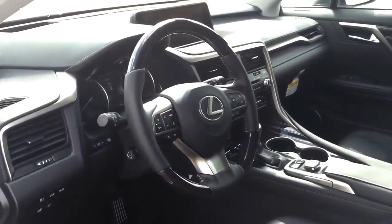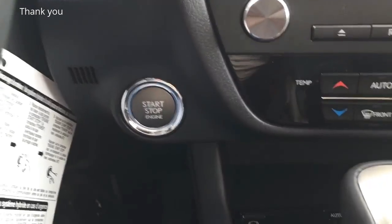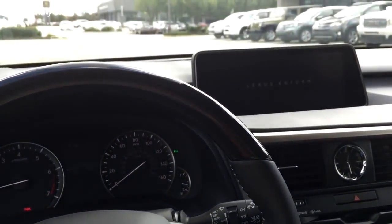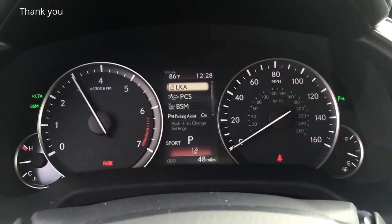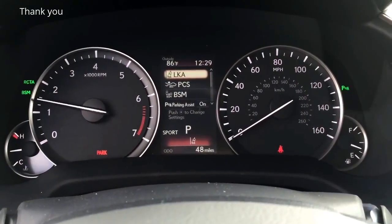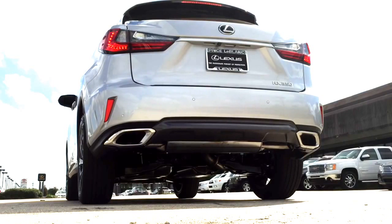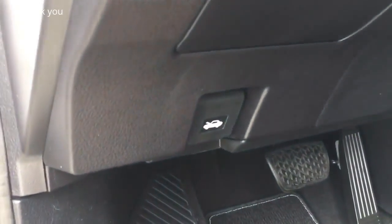Now let's jump into the driver seat, start it up, and see how it sounds. With your foot on the brake, push the start button to start. Now let's pop the hood and see what the 2016 Lexus RX 350 has to offer.